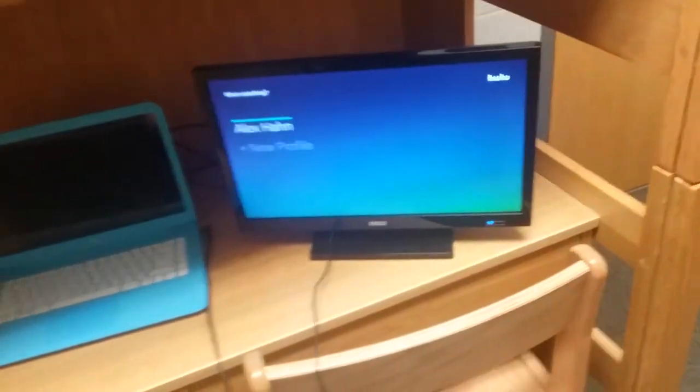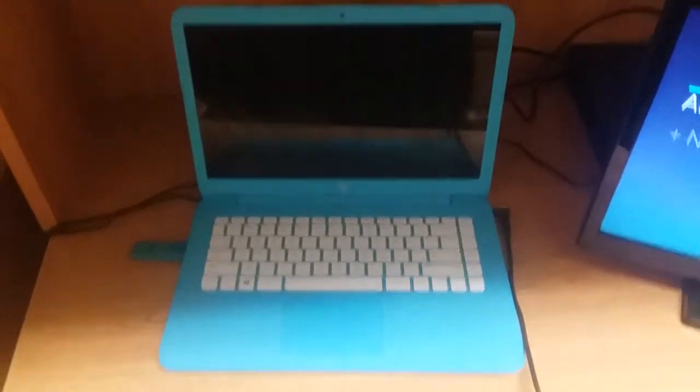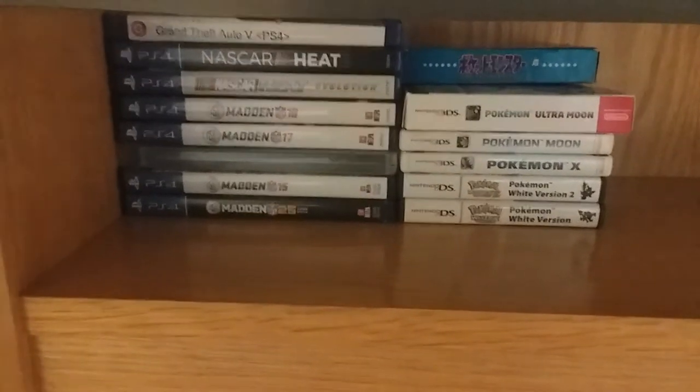Pretty small TV, but it works pretty well. Laptop. PlayStation 4 games. CS games. PlayStation 4 controller.